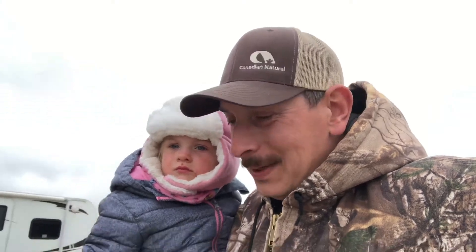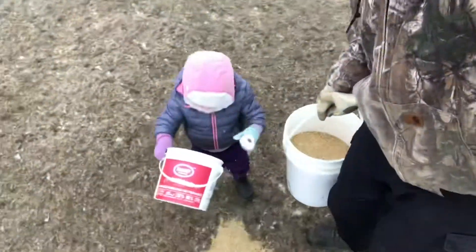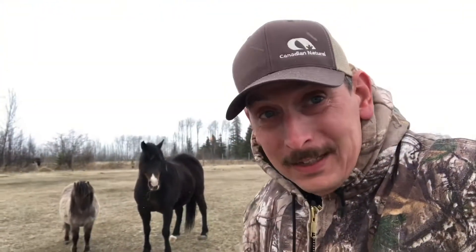We're just catching the ponies and the donkey. Charlotte's already dumped her grain. The farrier's coming tomorrow so we've got to get these ladies all penned up and then try and catch Eeyore and get him in here somehow as well.